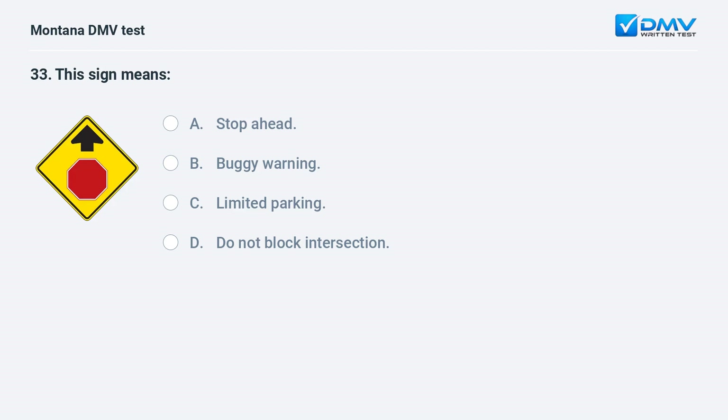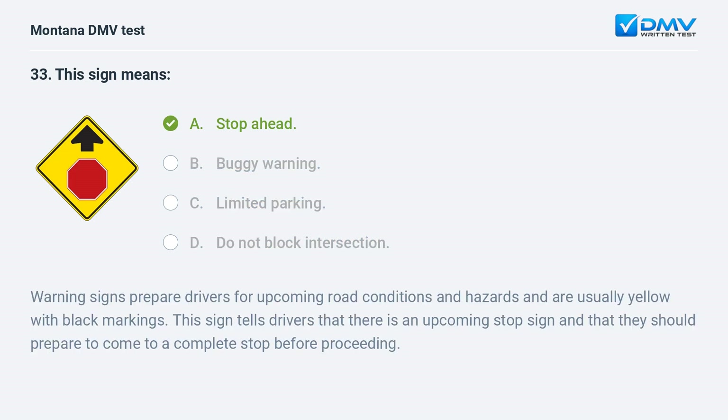This sign means: A. stop ahead. B. buggy warning. C. limited parking. D. do not block intersection. Answer: A. Stop ahead. Warning signs prepare drivers for upcoming road conditions and hazards and are usually yellow with black markings. This sign tells drivers that there is an upcoming stop sign and that they should prepare to come to a complete stop before proceeding.